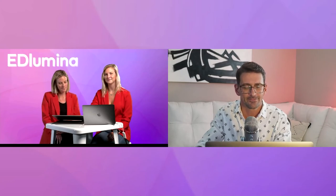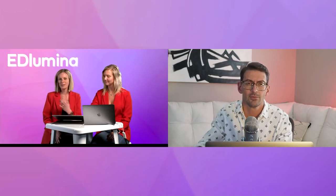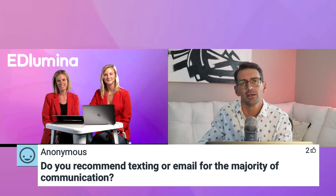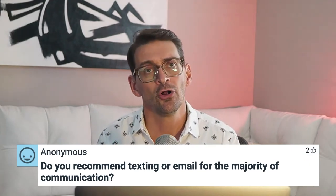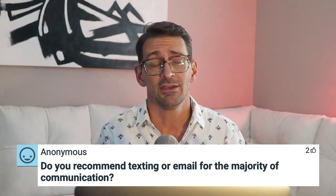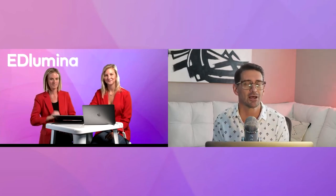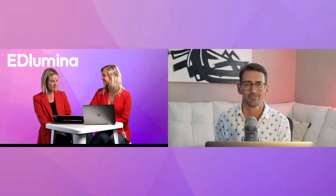We have a question: do you recommend texting or email for the majority of communication? You have to do both — one size does not fit all. Some folks are avid about email; others won't open it but will text you back immediately. If you can set up both, you have all your bases covered. Plan on both, keep the messaging similar and consistent, and of course on brand.